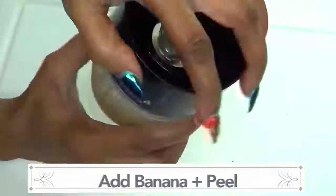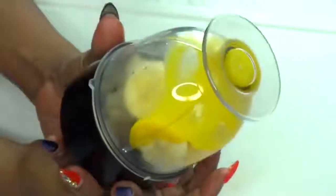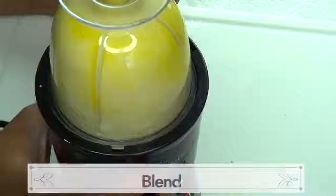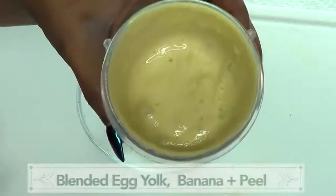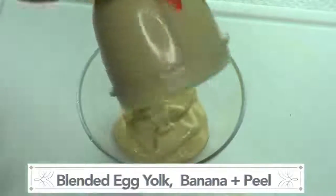We're gonna cover and blend. Do not add any liquid to this — we're gonna blend it as is. And here is our blended banana and egg yolk mixture. We're gonna pour it into our bowl.